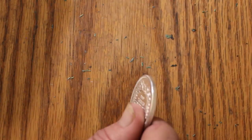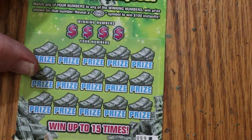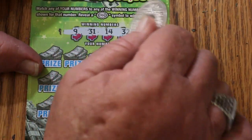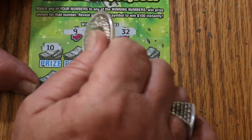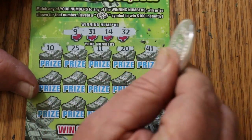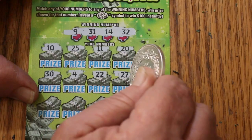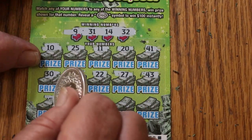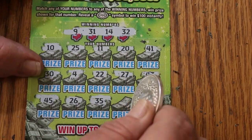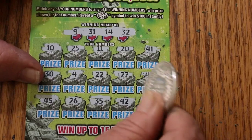Down to the wire — last ticket, number 59. Numbers: 9, 31, 14, and 32. Rows: 10, 25, 11, 20, 41, 30, 4, 22, 27, 43, 45, 25, 26, 35, 42, and the last number of the session is 38 — so no.